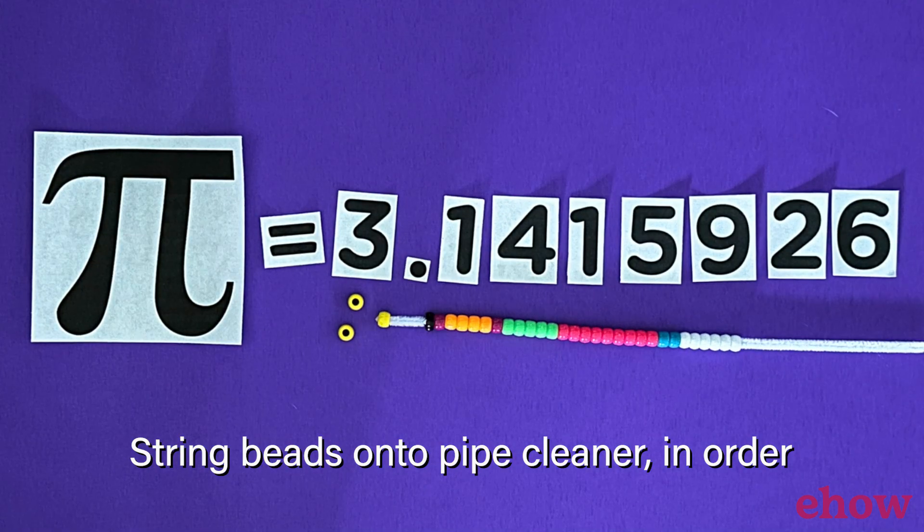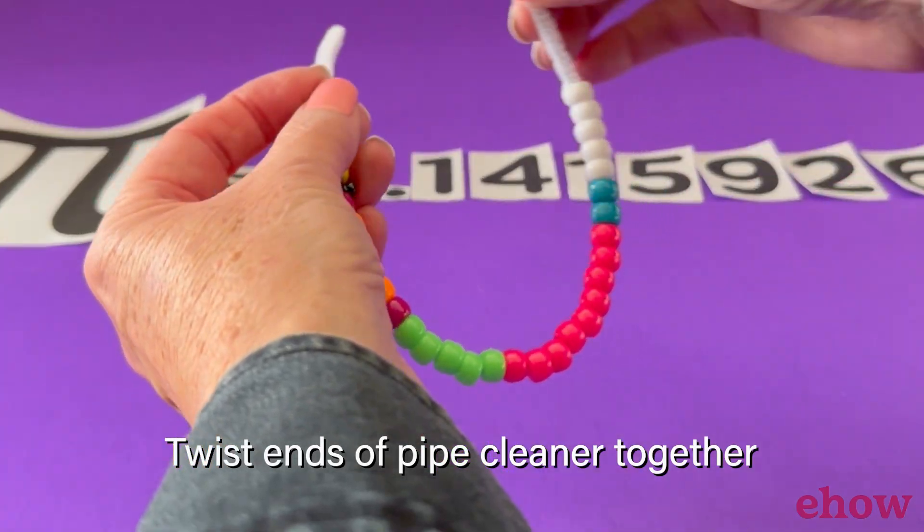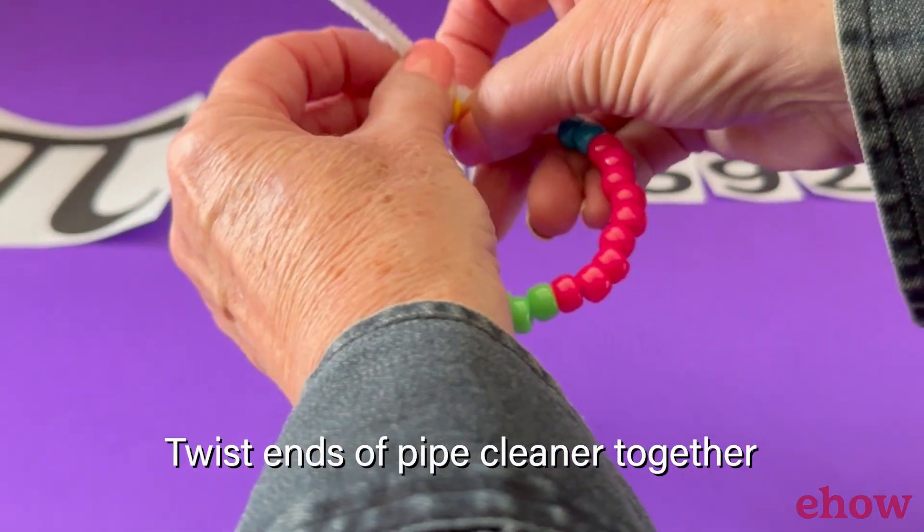We use the symbol Pi to represent this special number. So whenever you see a circle, remember Pi is helping us figure out how big around it is.